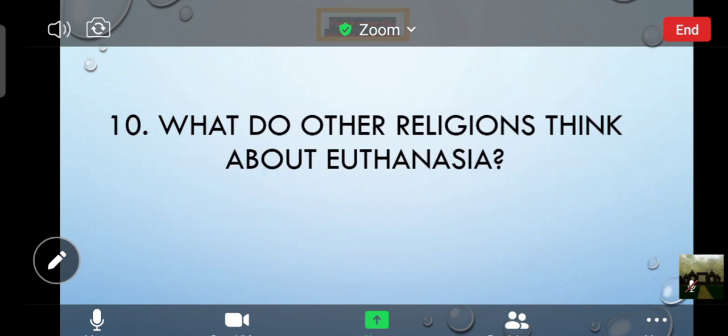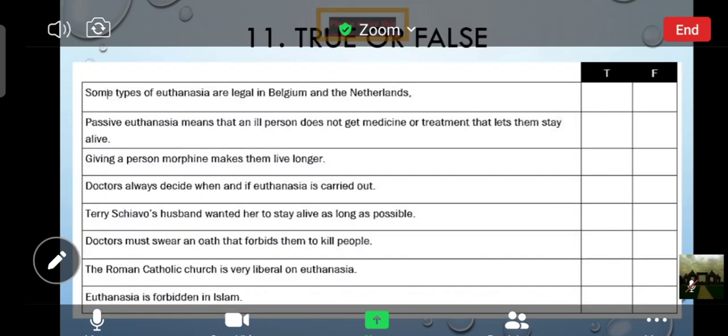The last one — number eleven. True or false? Kalian tinggal tick the correct answer. Some types of euthanasia are legal in Belgium and the Netherlands — true or false? Passive euthanasia means... — true or false? Euthanasia is forbidden in Islam — true or false? All the answers can be found on the text that Mahdi shared.